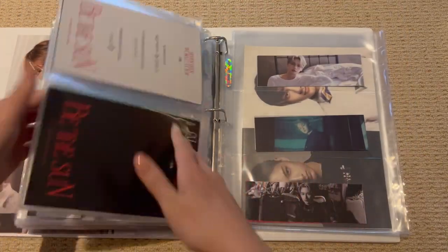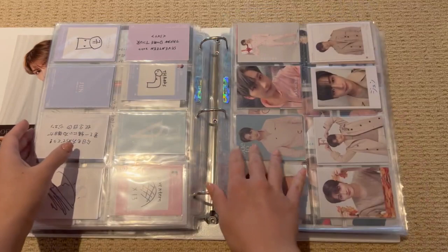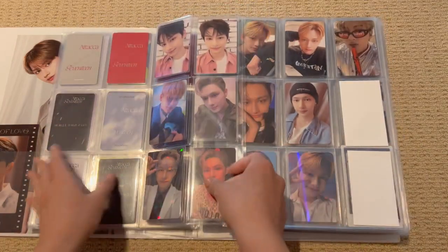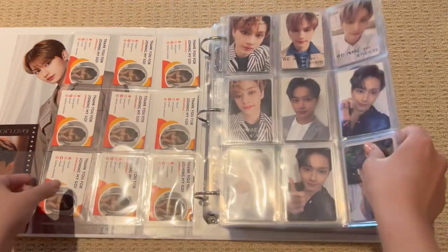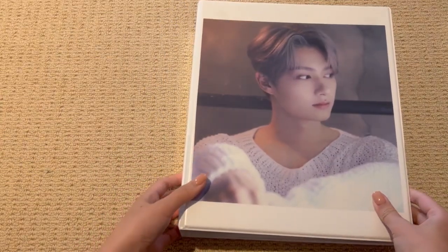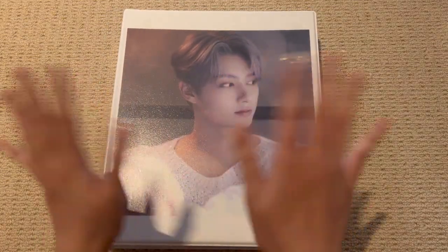I like it so much after I flip through everything. I think I might start flipping through my binders a little bit more often, because it makes me appreciate my collection so much. And yeah, that is the end of my collection update for 2023. I hope you guys enjoyed this video, and I look forward to new comebacks and more photocard storing. I will see you in the next video — bye!